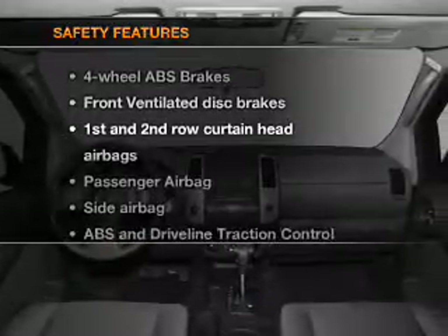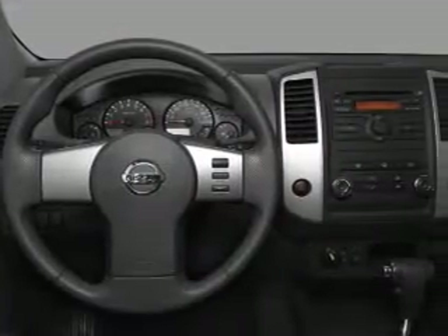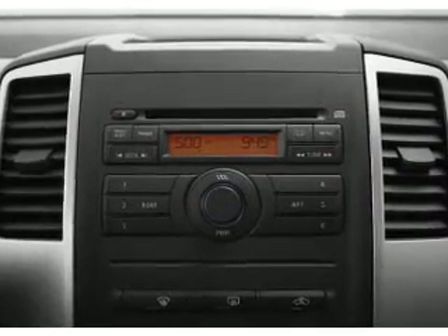If safety is a high priority, rest assured knowing that these top safety components are included. Front ventilated disc brakes, passenger airbag, side airbag, curtain head airbags, stability control — let us put you in the driver's seat today.